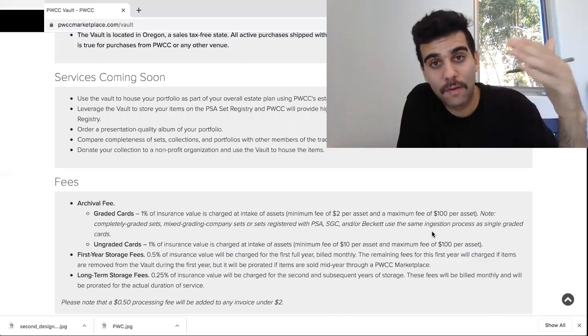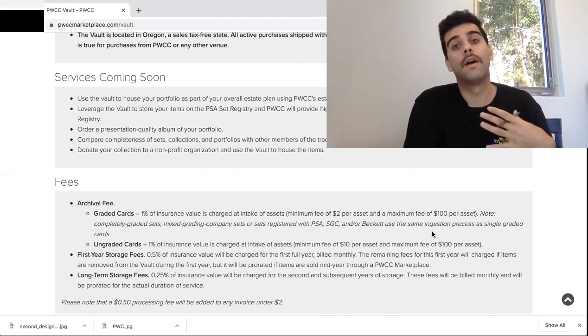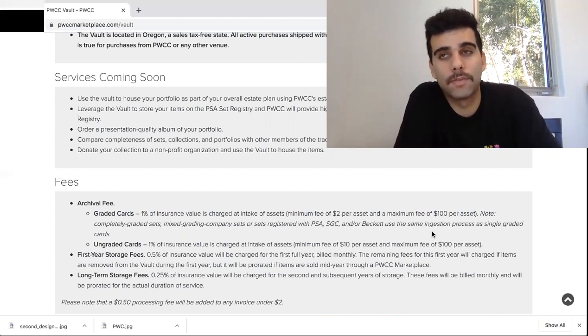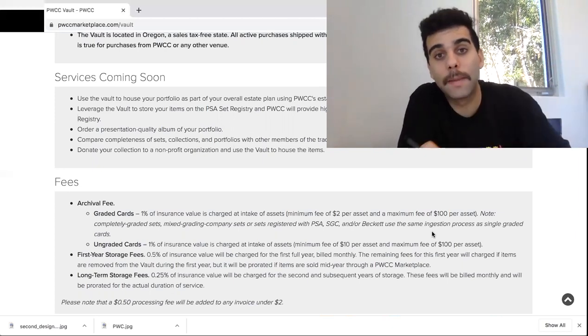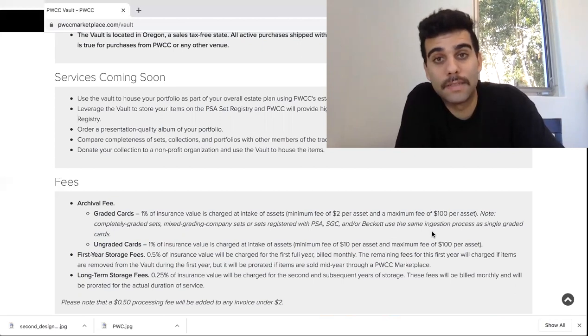I've heard about PWCC and their vaults for a while now. From my personal card investment venture, I've tried to avoid it as much as possible because I like getting my cards in hand fast and quick. But with the whole coronavirus situation going on, sometimes it's a little bit tougher. So I made the account and made a big purchase on eBay — a card I really wanted, a couple of grand — because I just didn't want to pay that sales tax. 8.75% is killer, and that's what got me to make an account and make this video, because this saved me a ton of money.